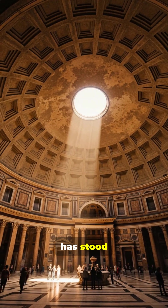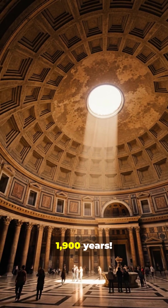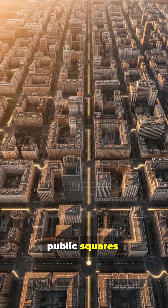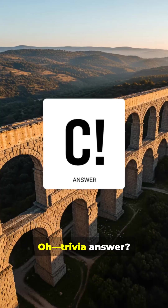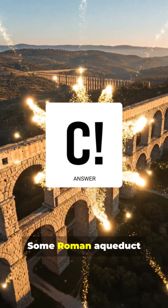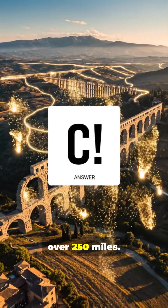The Pantheon dome has stood unreinforced for 1,900 years. Your city grid, sewage system, public squares — Rome wrote the blueprint long before skyscrapers showed up. Trivia answer? C. Some Roman aqueduct networks stretched over 250 miles.